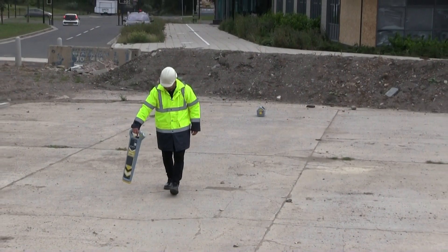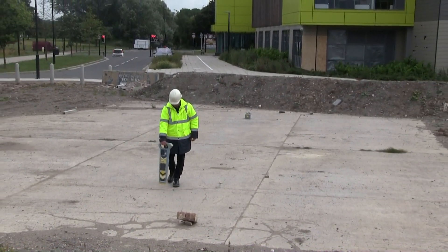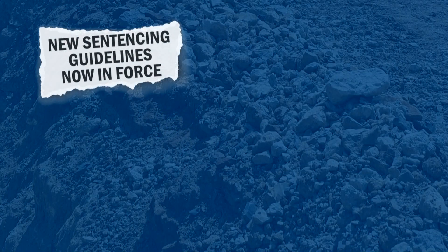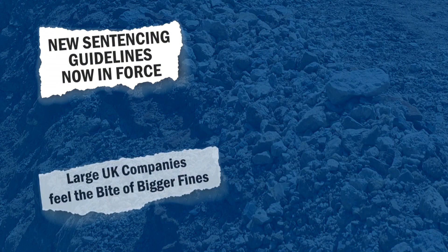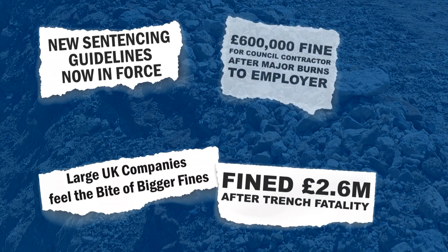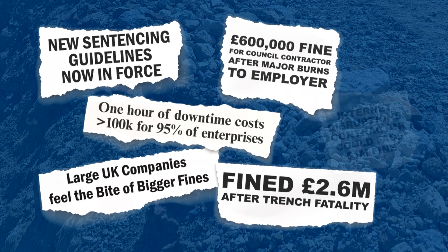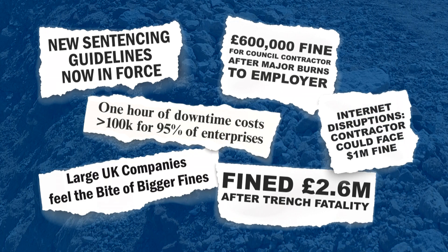Utility strikes are a big problem around the world and have resulted in injury and even deaths of workers, as well as civil and criminal liability for employers. Employers face fines and other criminal penalties for unsafe working practices, as well as paying compensation to injured workers and paying damages to utility owners for repair to damaged utilities.